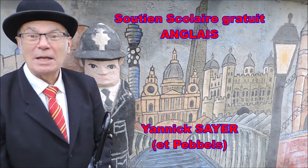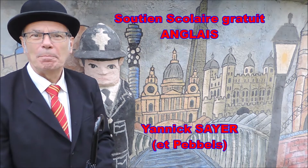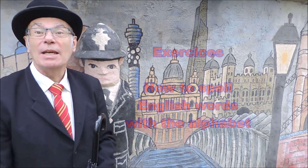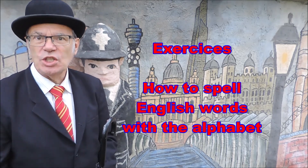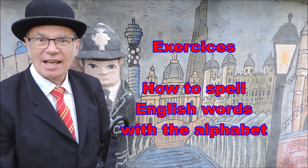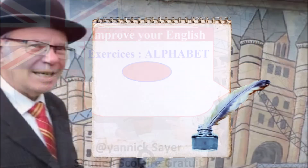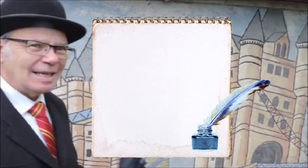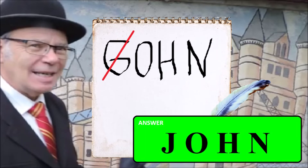Hello, my name is Yannick Sayer. Let's see some exercises about how to spell English words with the alphabet. Prenez une feuille de papier et écrivez les mots que je vais prononcer puis comparez votre réponse avec la correction.